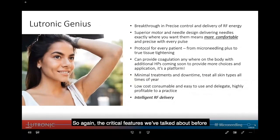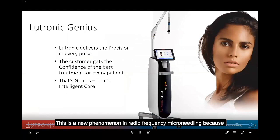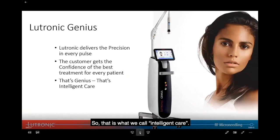The critical features come back to technology — better technology makes for a more reliable procedure. The critical part is delivering what you say you're delivering: the actual needle depth and energy delivered must match what's shown on the interface. This is a new phenomenon in radiofrequency microneedling, because most devices simply don't do this — you put settings in and hope for the best. That's what we call intelligent care.